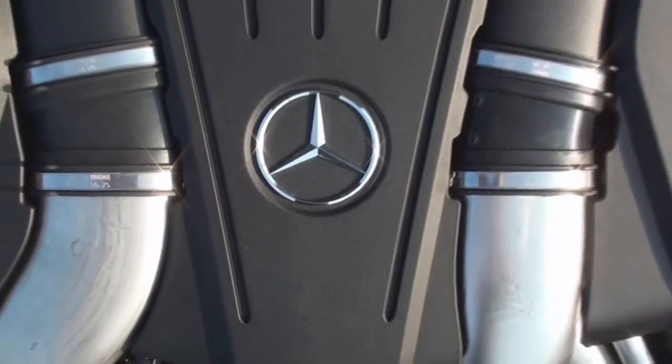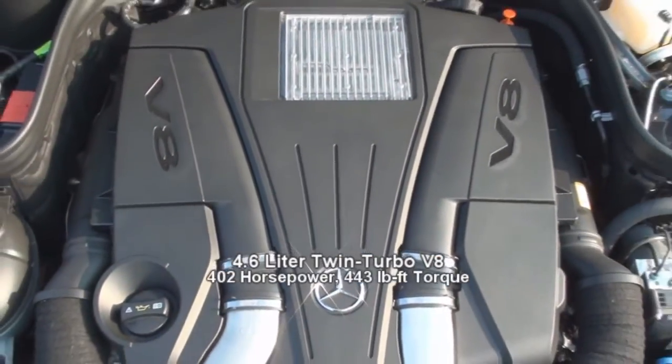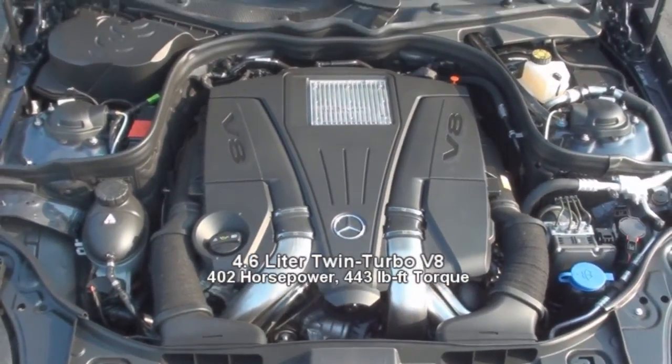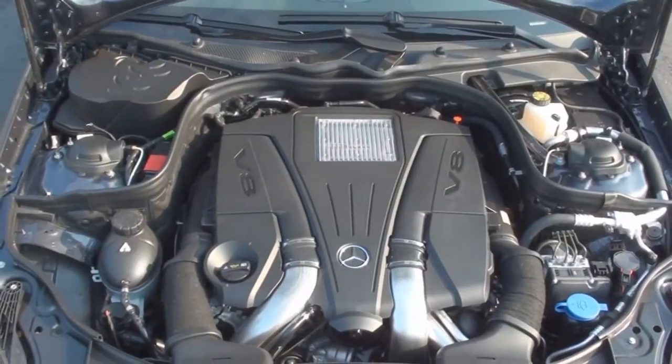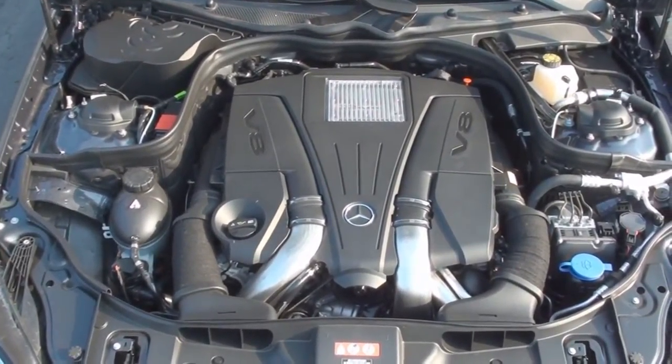Under the hood sits a 4.6-liter twin-turbo direct-injection V8 that produces 402 horses and 443 pound-feet of torque. This engine makes an EPA-estimated 16 miles per gallon in the city and about 24 miles per gallon on the highway.